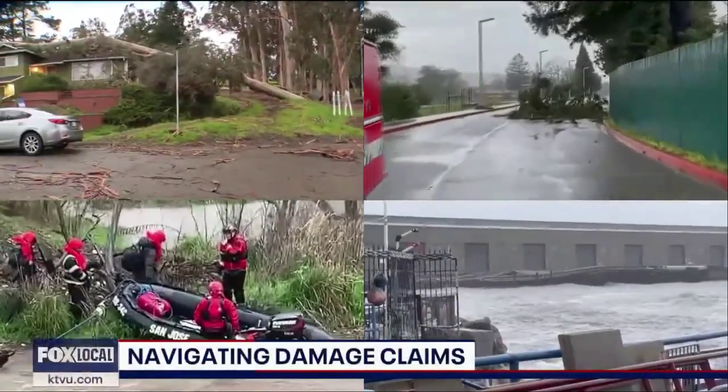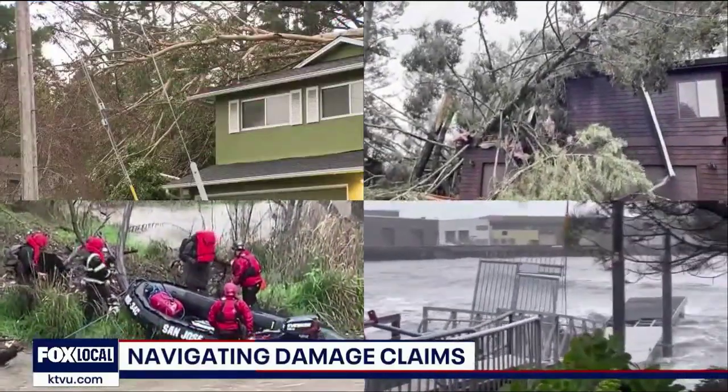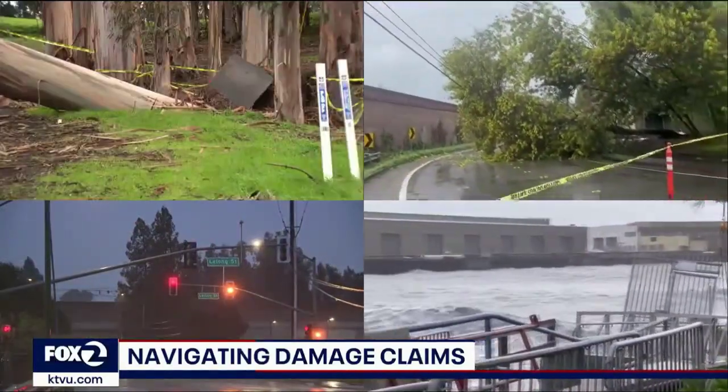This latest storm brought heavy rain and strong winds and that has left many people dealing with major damage to their homes and properties. Whether it's flooding, mudslides, or downed trees, people will be turning to insurance companies for help with repairs.